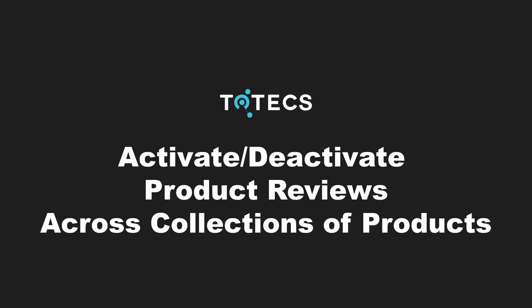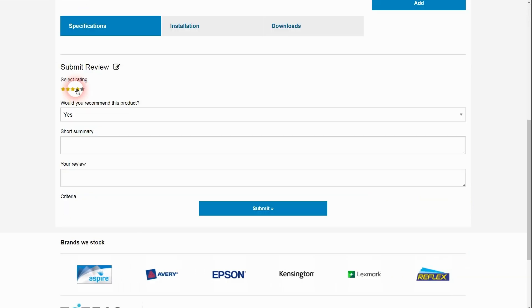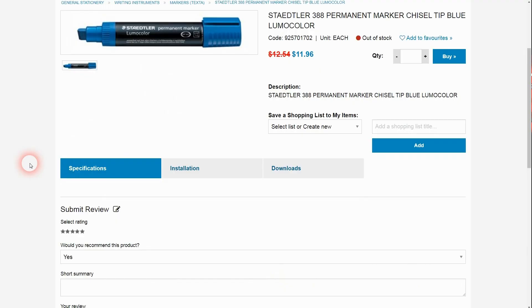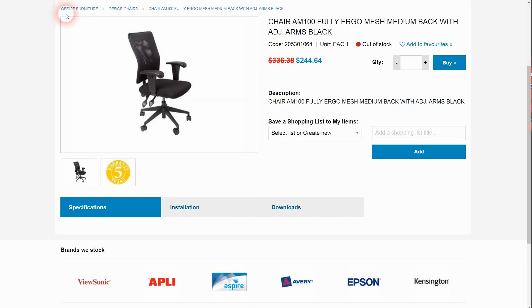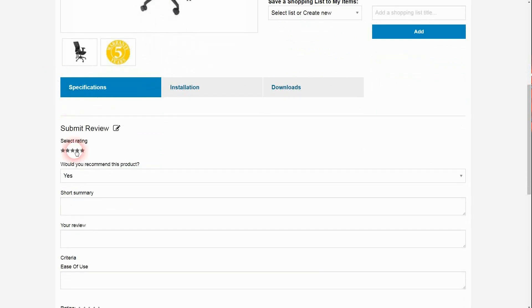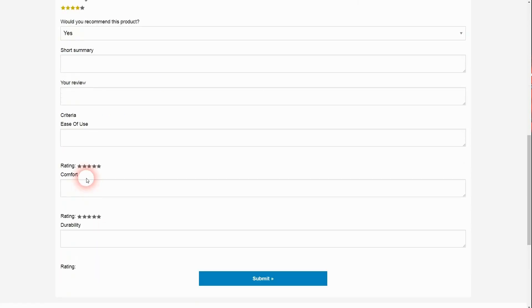Within the Totex eCommerce platform's 17.0 release, we've added an improvement to the product reviews feature so that there is the ability to allow or deny reviews being raised across a collection of products based on the product review profiles that products are assigned to. The Totex eCommerce platform has a feature that allows users to review products, provide a rating, choose to recommend or not recommend the products, provide a summary as well as an extended review, and optionally choose from different criteria to rate different parts of a product.